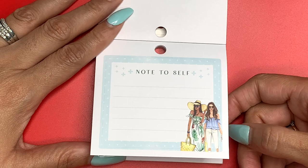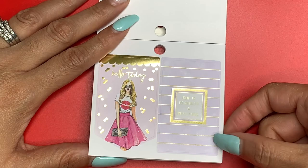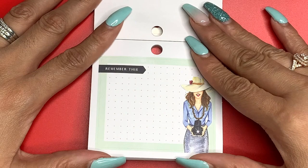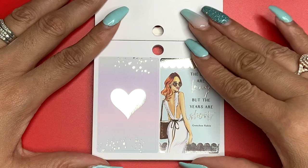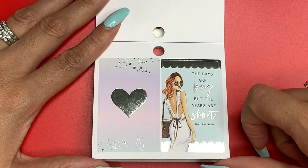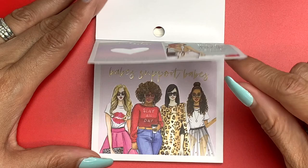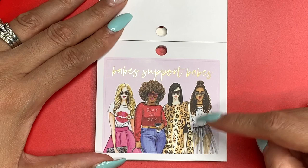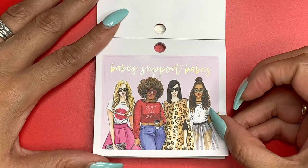This one has gold foil and says 'Hello Today.' It says 'She Is Fearless and Beautiful' — you can be both, ladies. Another full box sticker says 'Remember This,' and this doll has a camera. I love big floppy hats in the summer. This one has an ombre look — it says 'The Days Are Long But the Years Are Short.' That's sure true, and it's got silver foil on the heart. 'Babes Support Babes' — can I have a thousand more of these? Ladies, we all love planning, let's support each other.